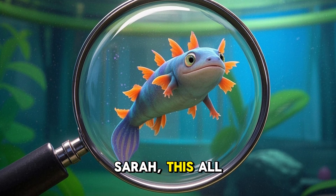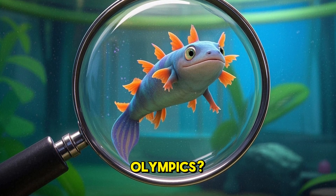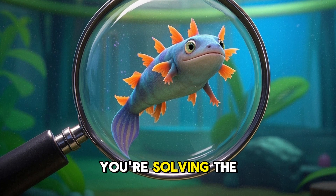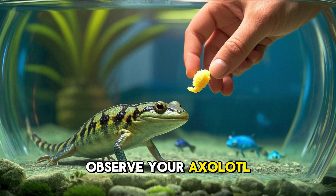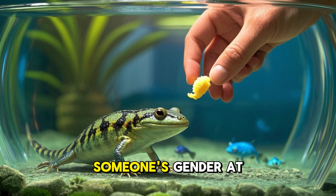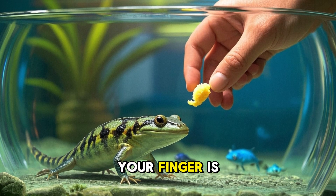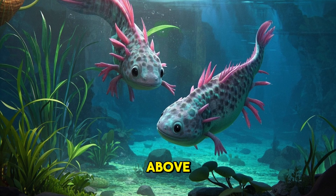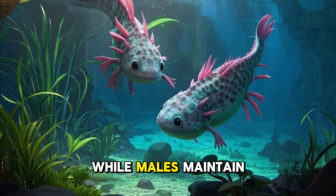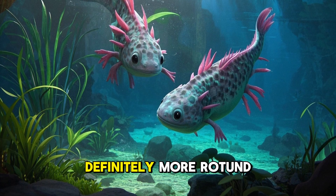You might be thinking: how am I supposed to see these differences when my axolotl is darting around the tank like it's training for the amphibian Olympics? Well, that's where patience and a keen eye come in handy — it's like being a detective, but instead of solving crimes, you're solving the mystery of axolotl gender. One trick is to observe your axolotl during feeding time; they tend to be more still when munching on their favorite snacks. Just don't get too close, or you might end up with an axolotl thinking your finger is dessert. Another method is to look at the axolotl from above — females will appear wider, especially in the middle, while males maintain a more uniform width. It's like looking at the difference between a submarine and a blimp: both impressive, but one is definitely more rotund.